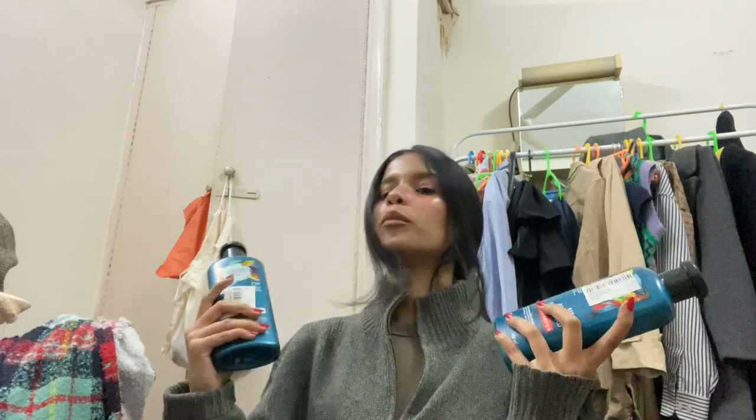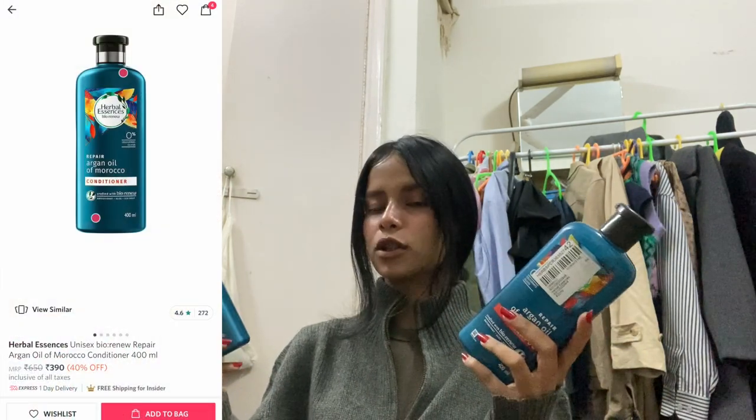Starting off with hair care — here is my shampoo and conditioner. I wanted to try a new shampoo and conditioner. My hair concern is dry and fluffy hair, and I hate it especially during winter — I need more hydration and nourishment. That's why I got these because they have argan oil. I haven't tried them yet but I'll definitely try them at my next hair wash.